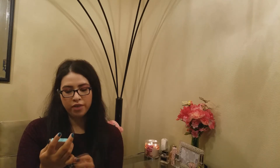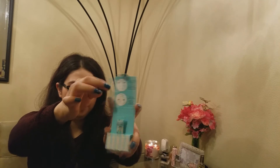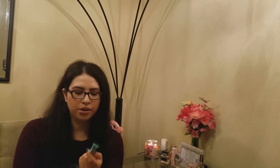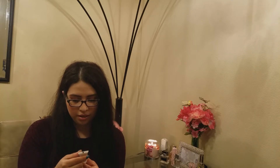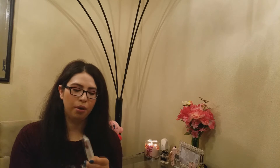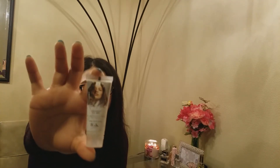First thing out of the bag is the Porefessional by Benefit — a little primer. I have not tried this before and I'm excited to use it. It's meant to minimize the appearance of pores. Next we have a Rich Kid Coconut Oil Gel — a coconut gel. It smells like coconut lime, not too strong, which is really good.